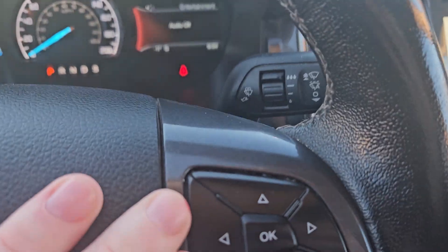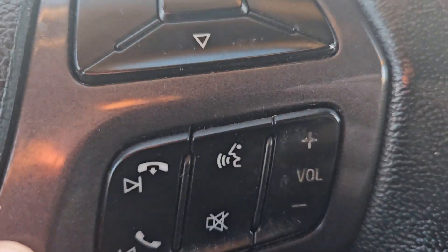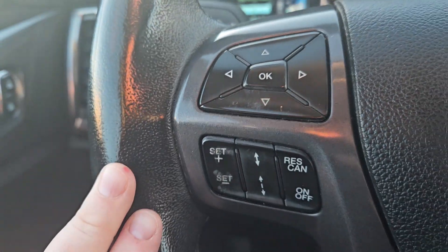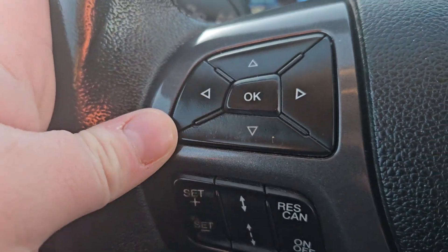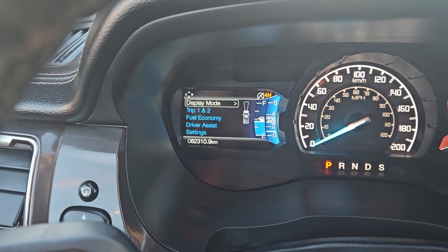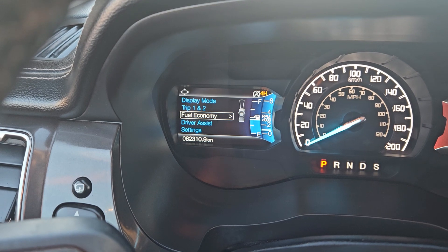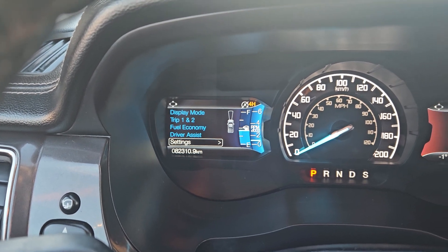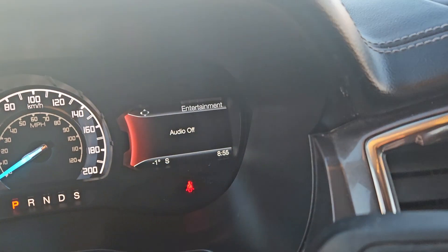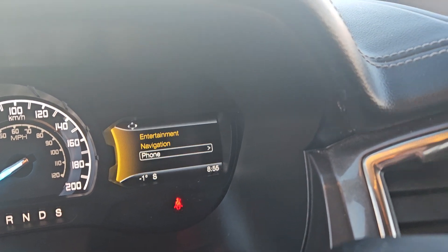Moving to the steering wheel, you have your toggle for your right hand screen over here, your phone and volume controls down here, and your cruise controls on your left side as well as the toggle for your left hand screen. On your left screen you have your display mode, trip one and two, fuel economy, driver's assist, and settings. On your right hand side you have your entertainment, navigation, and phone controls.